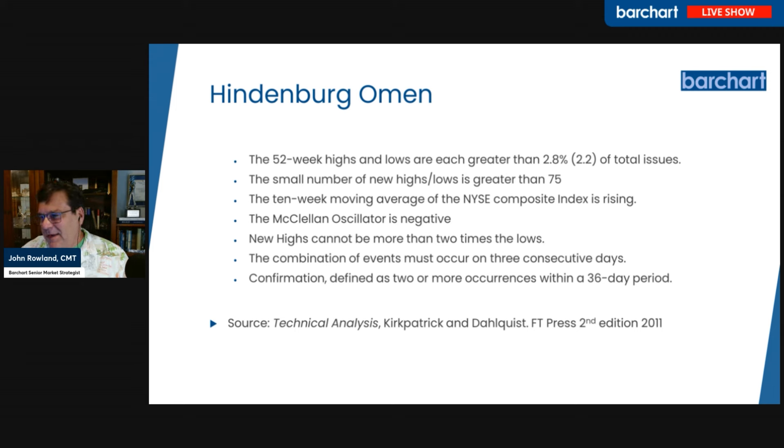It was created by a fellow named Jim Mika, and he looked at the conditions that happened during market tops, seeing if there was a set of conditions that kind of line up that would indicate a potential market fall. So let's look at the inputs, and then we'll go to the current market and see what this is supposed to be showing.